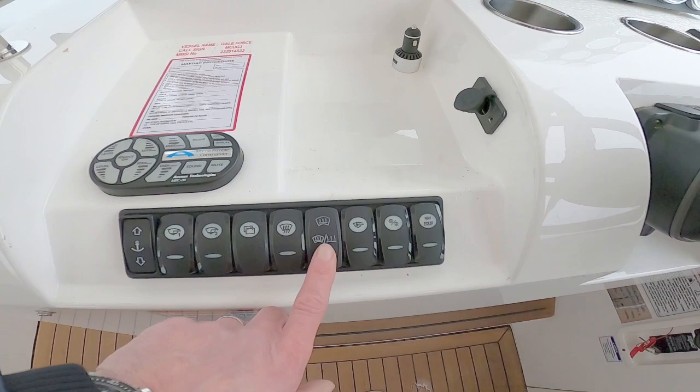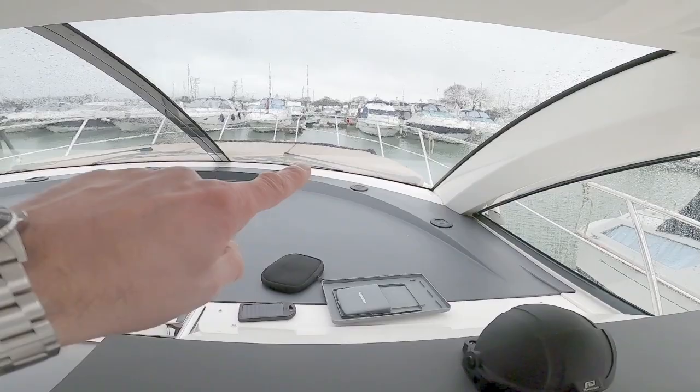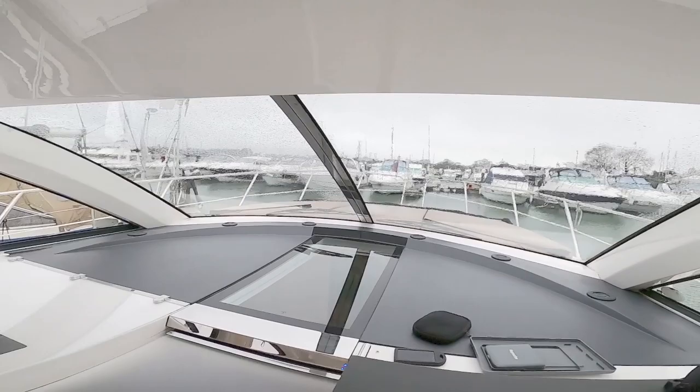Really useful — particularly on a day like today — is the demister for the heated windscreen, and then the anchor switch. There's a huge amount of space forward and you can see the little heat vents. It's a big windscreen — if you were steering on a day like today, that is the view you would have forward.